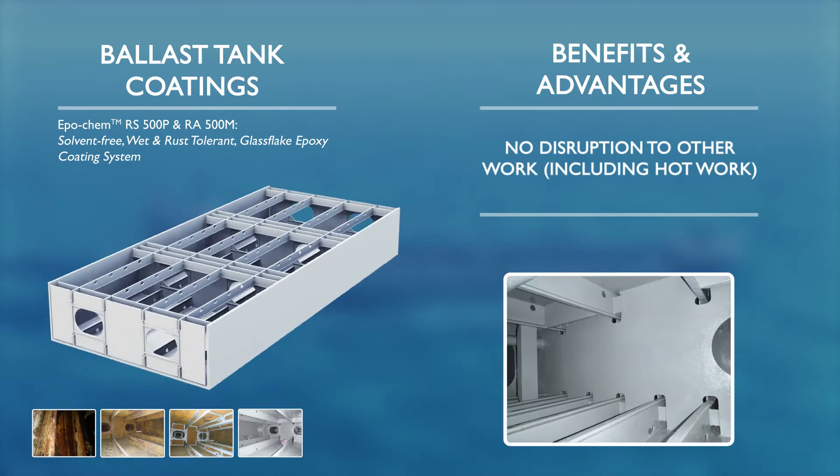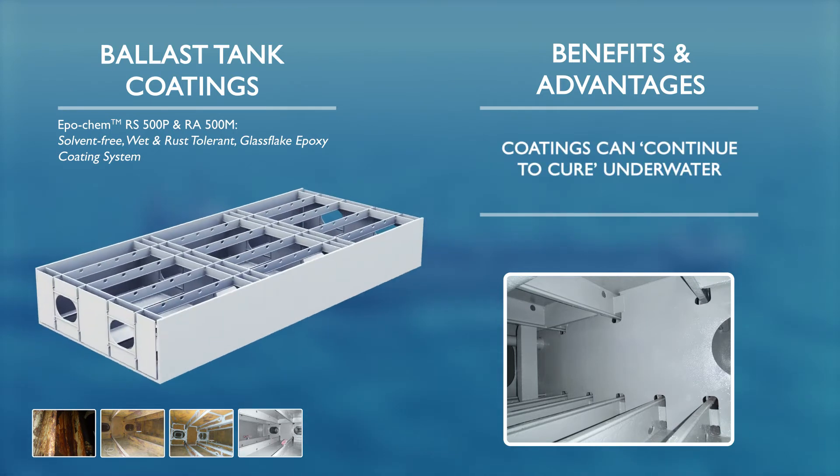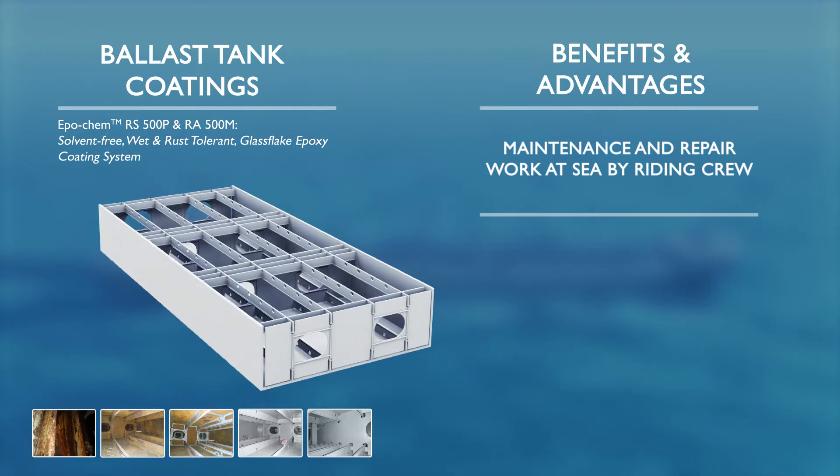For the first time in the marine industry, maintenance and repair work can now be undertaken by riding crew on board vessels carrying hazardous goods, subsequently reducing the overall maintenance and dry docking costs.